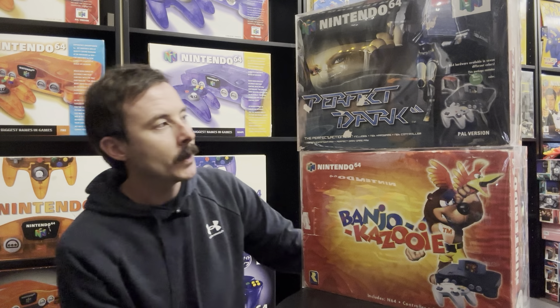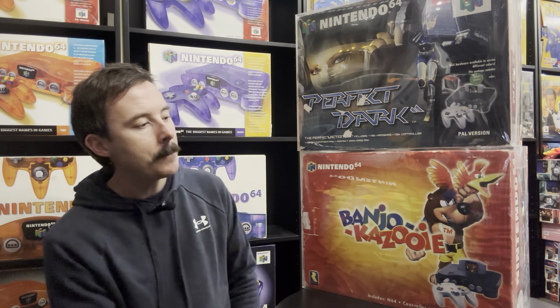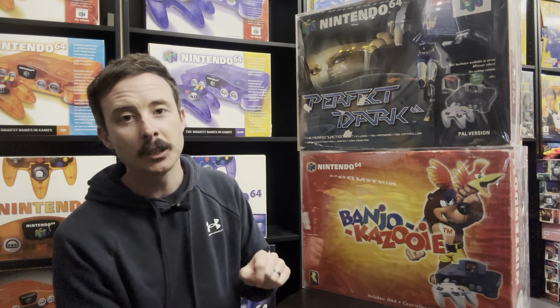To get the Banjo-Kazooie console, he wanted to sell the Perfect Dark one as well. This was six years ago. I paid $1,750 for these two consoles.